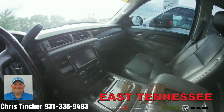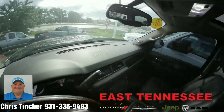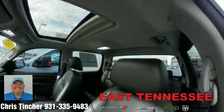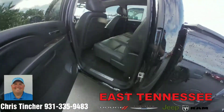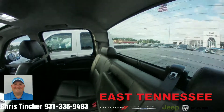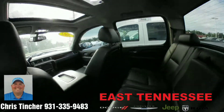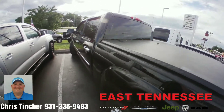Leather interior, of course, touchscreen radio, dash is intact, sunroof. Take a look in the back seat as well. In the back, we're going to find a superior interior as well. Looks like it's been well taken care of. Of course, a tonneau cover is included on it.